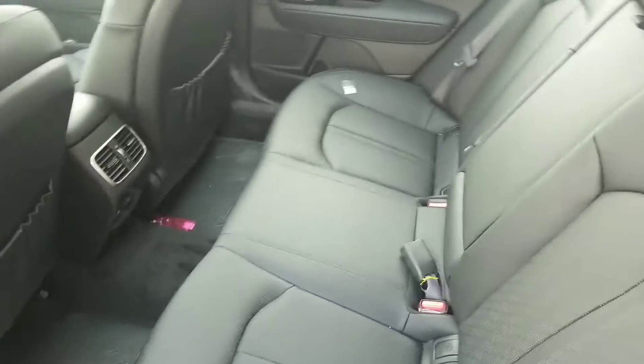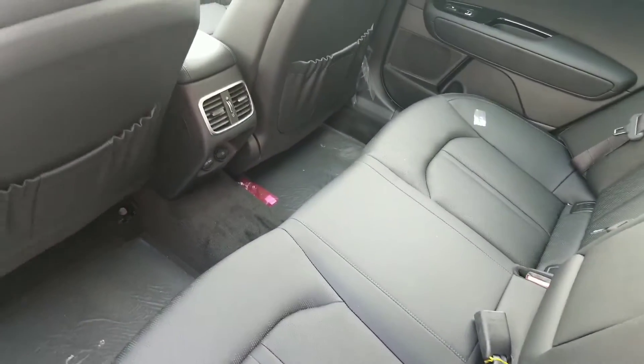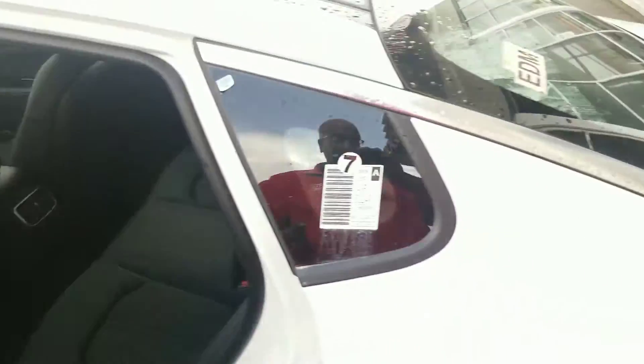The rear seats are also full leather and they are in a recline position, which is very comfortable. There's lots of leg room, enough for five people, and a very spacious large trunk.